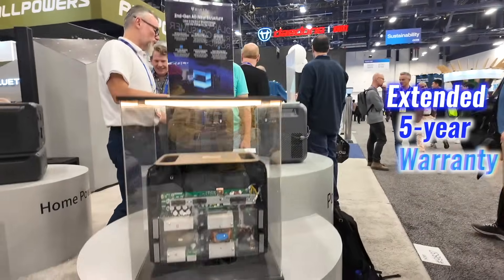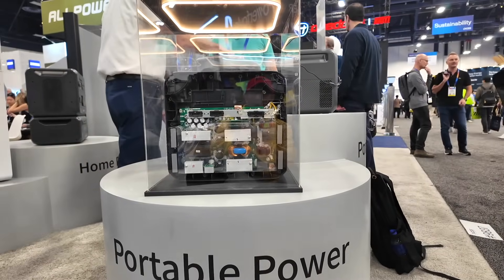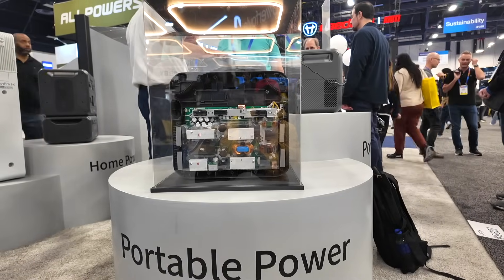With an extended 5-year warranty, the Elite 200 V2 offers reliability and peace of mind. I'm super excited about this 5-year warranty, because within 5 years, if it gets broken or stops working, I won't have to spend extra money to repair it. Most other portable power stations from other brands don't come with a 5-year warranty. Kudos to Bluetti.